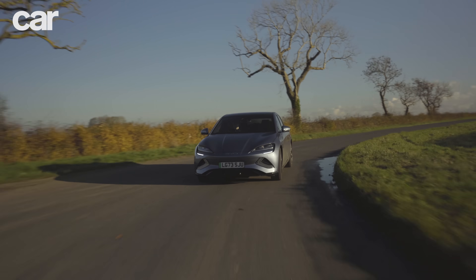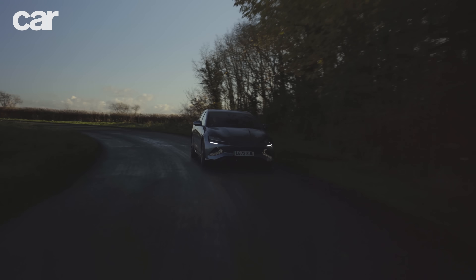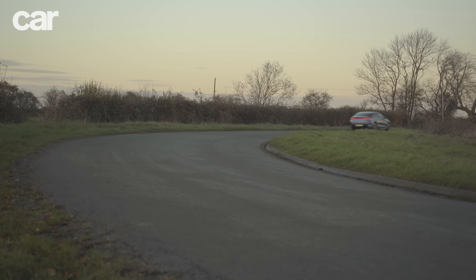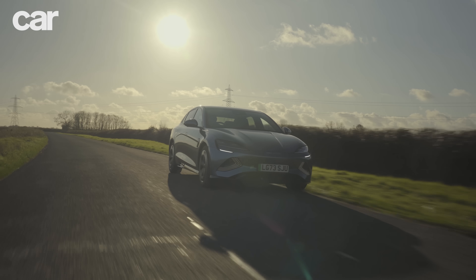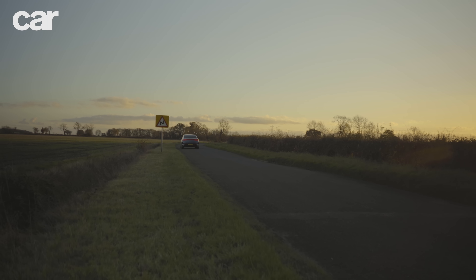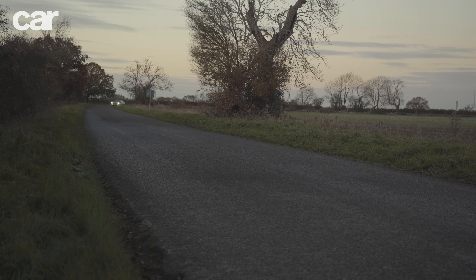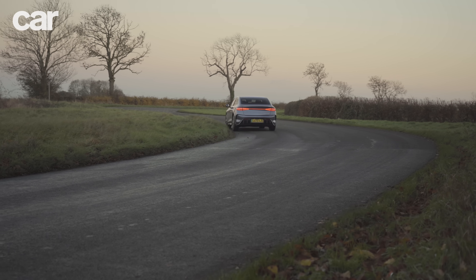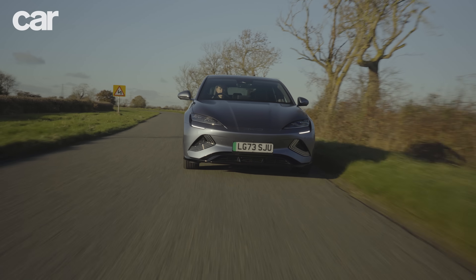The Seal's driver assist systems also aren't predictable. Almost every car has these and they can be difficult at the best of times, but the Seal's feel overly intrusive and can only be switched off by going into the menu system. Otherwise, the core driving experience is pretty good. It's not hugely entertaining but it's very safe and sure-footed even with just rear-wheel-drive traction. You could do big miles in this and not come out feeling tired. It doesn't feel like an EV overly focused on performance or thrills — it offers a pleasingly different experience to the Tesla.